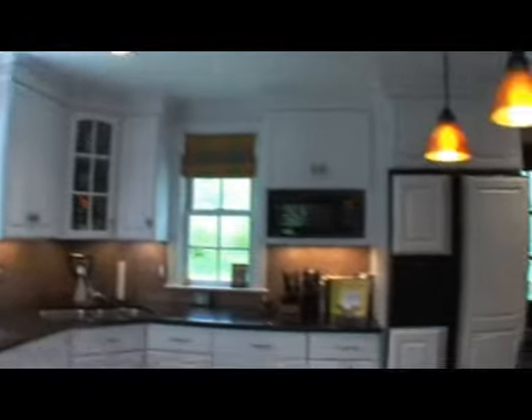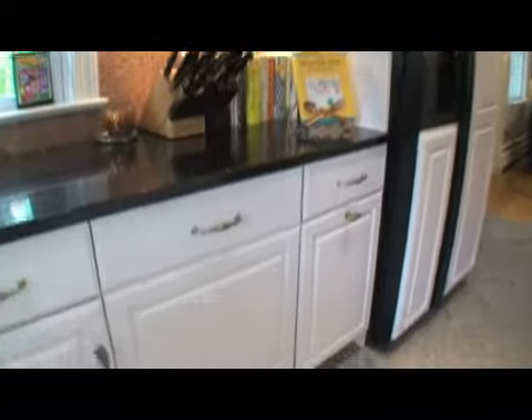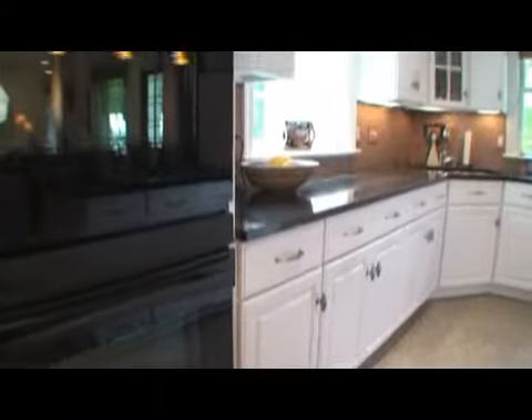This bright kitchen proudly shows off the complete remodel the current owners had done in 2007. Gleaming countertops with a rich deep luster, custom cabinets and backsplash, a gas stovetop and double ovens will please the gourmet in any family.